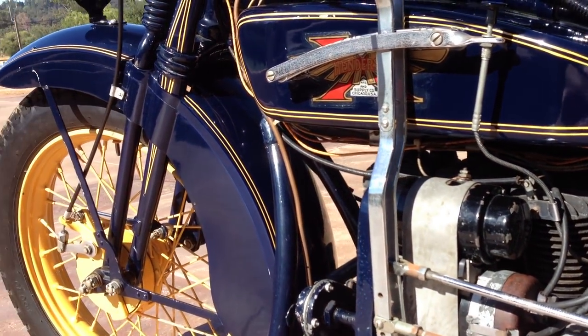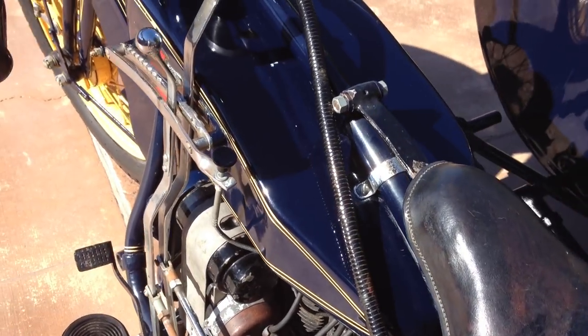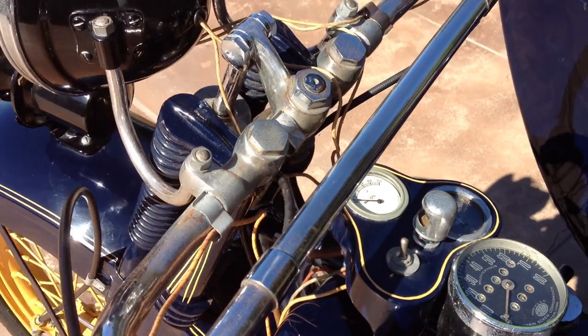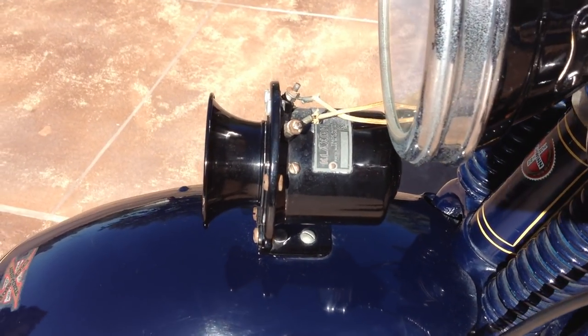It also sports 19-inch wheels with the rolled rims, a very nice Corbin speedometer along with the other gauges, electric headlight and taillight, and a very nice original klaxon horn.